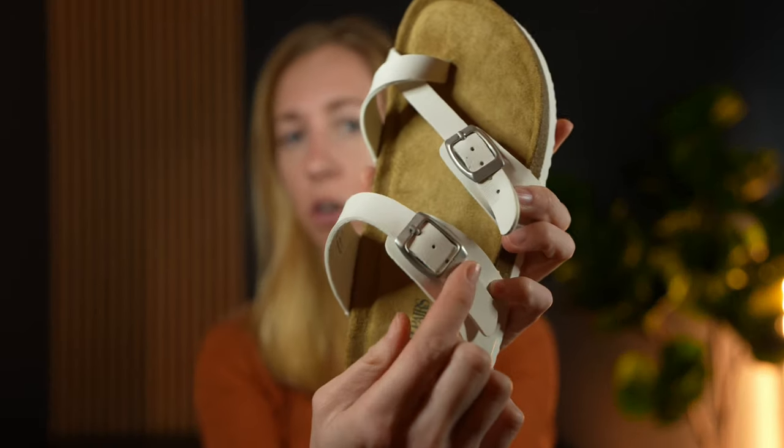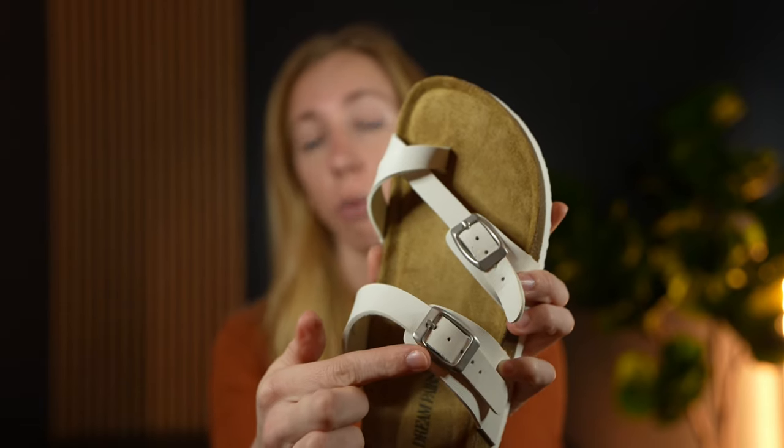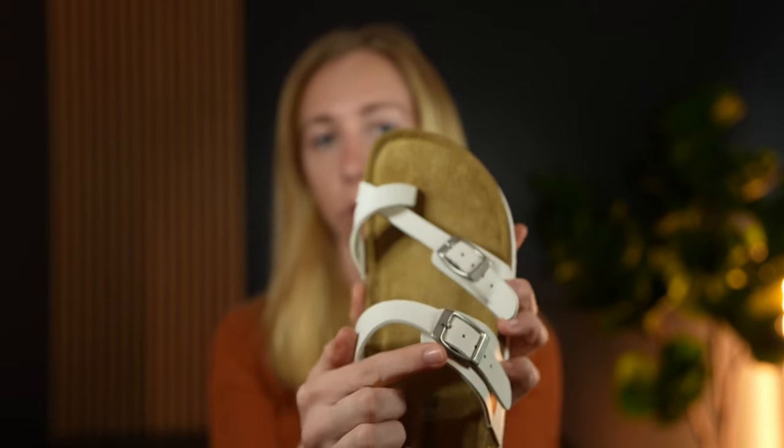Plus all these adjustable buckles mean that you can make sure they fit really snug on your foot in the way that feels just right for you. I think these are super cute. I wear mine all the time — just got this brand new pair because I've worn through my last ones. So if you're looking for something like this, this is a great option.